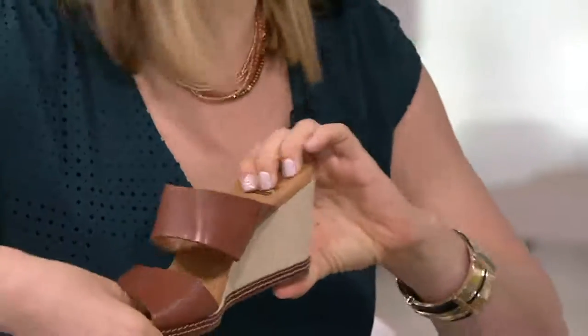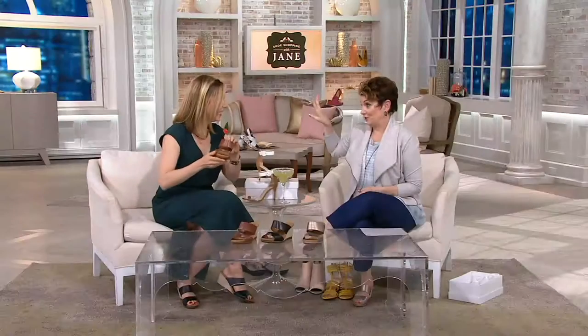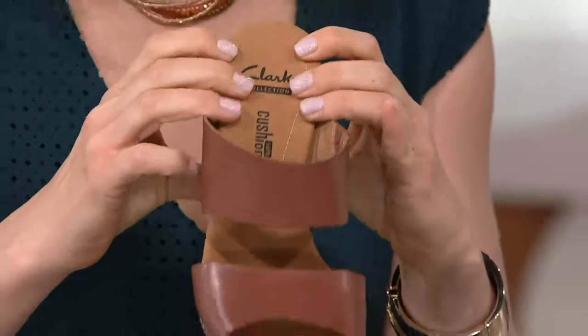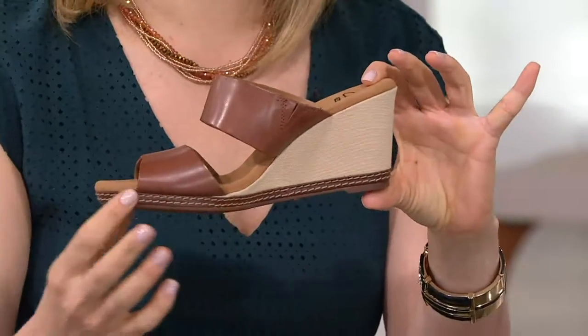It reminds me of my Zia Castle — exactly, which I wore last night. On my three straight hours — actually about five straight hours. That was my shelfie. But what I love about this one is it's a little lower. That one is a much higher wedge, and maybe you're not going to want that all the time.